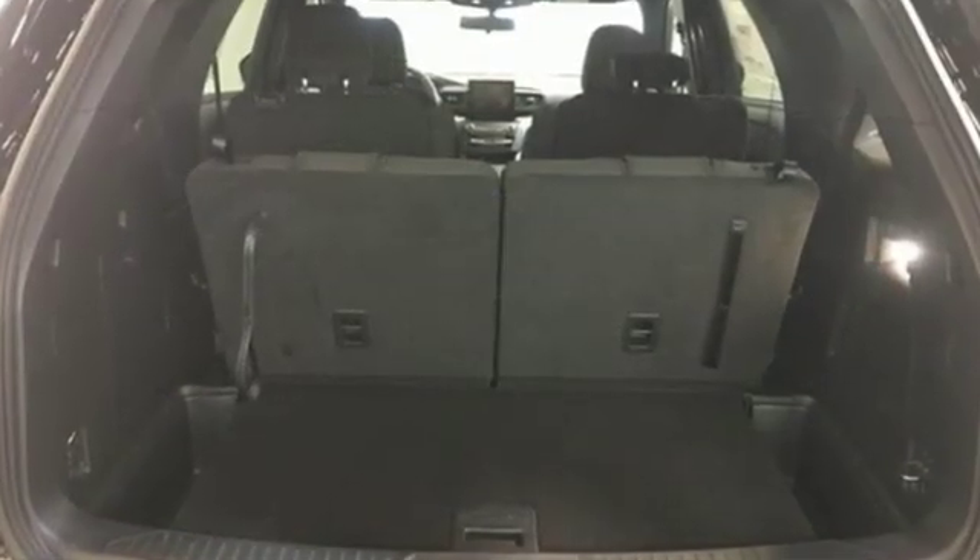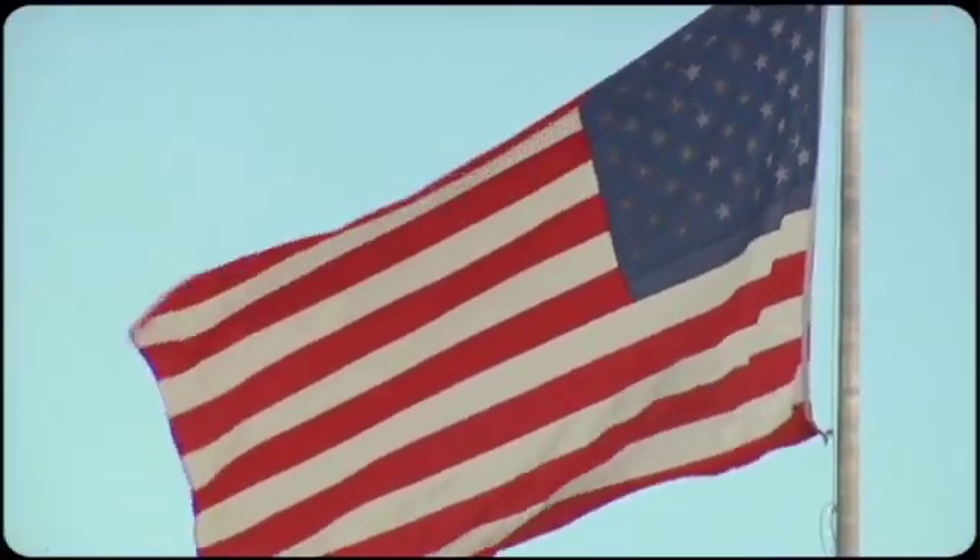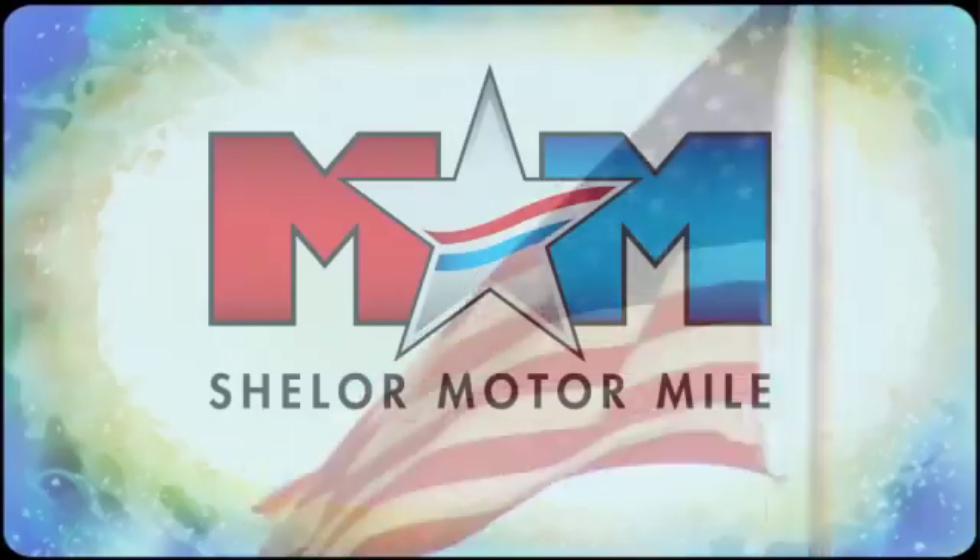Ford is America's best-selling vehicle brand. Take it for a test drive today. Come visit us on the Motor Mile, where you're always a name and never a number.